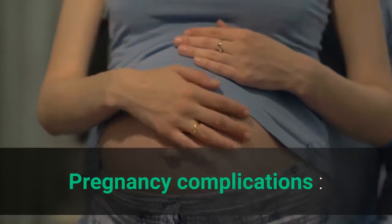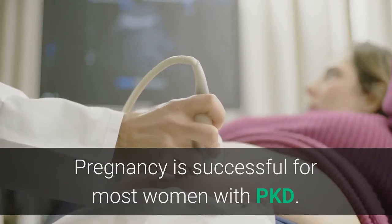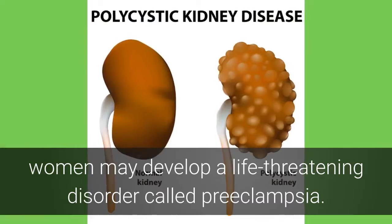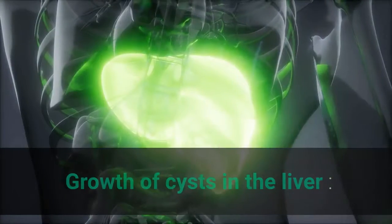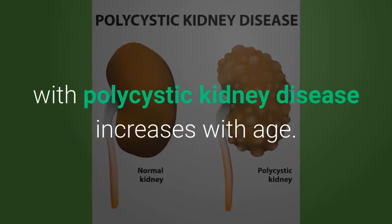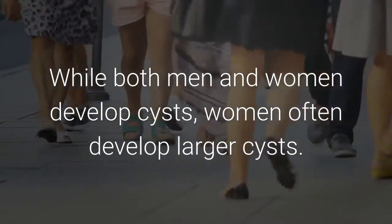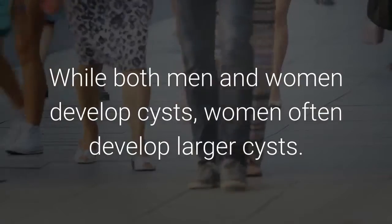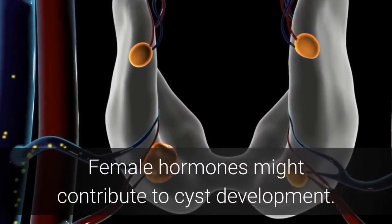Pregnancy complications: Pregnancy is successful for most women with PKD. In some cases, women may develop a life-threatening disorder called preeclampsia. Growth of cysts in the liver: The likelihood of developing liver cysts for someone with polycystic kidney disease increases with age. While both men and women develop cysts, women often develop larger cysts, and female hormones might contribute to cyst development.